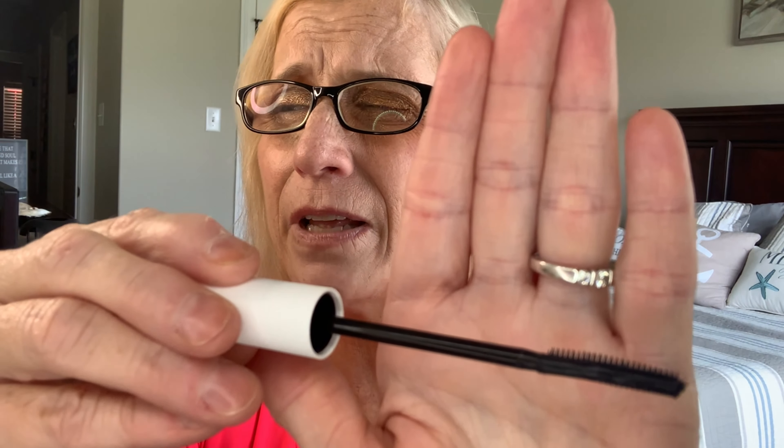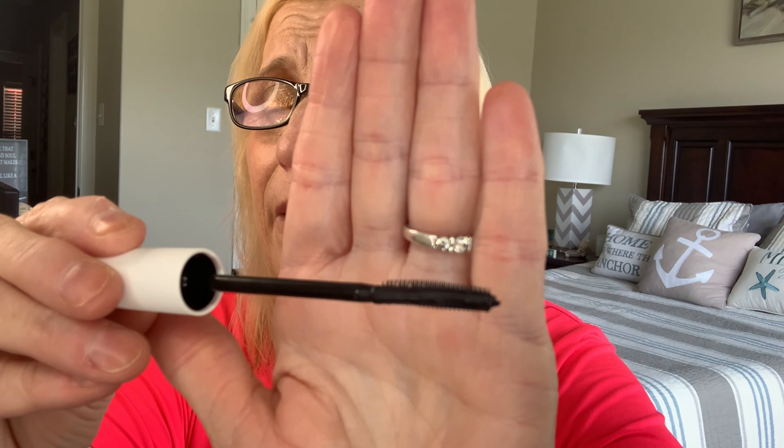Item number two is made by Il Mirage. It is in the color card black and it is a mascara. It says lift, curl, and lengthen. Let's see what the wand looks like. Here is the wand and the color of the mascara. The retail value on this mascara is $25.